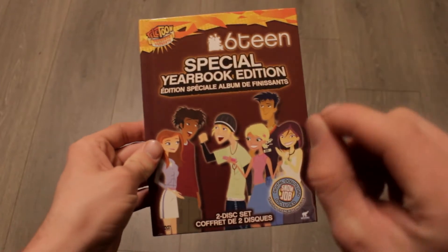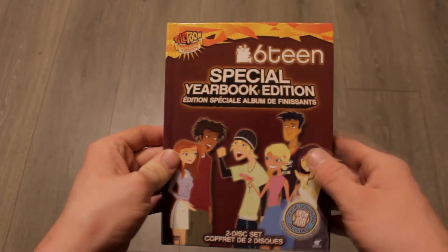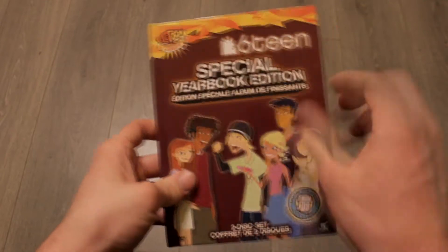Anyway, I believe this is season one part two, because there are 26 episodes per season. The complete first season is just the first 13 episodes. So this is a nice hard set.